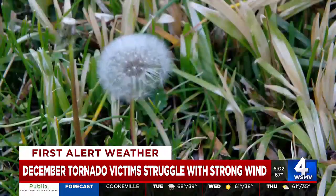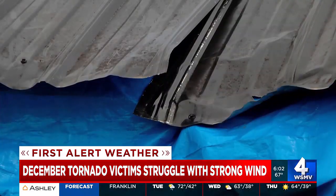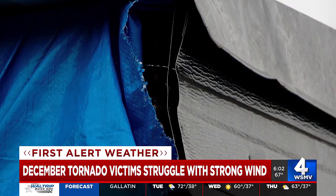The sounds of nature can easily be heard inside Kimberly Williams' home, with the wind going through the large holes in her roof. 'It definitely howls, it howls very loudly.' That's left from the December tornadoes that knocked two trees into the corner of her house.